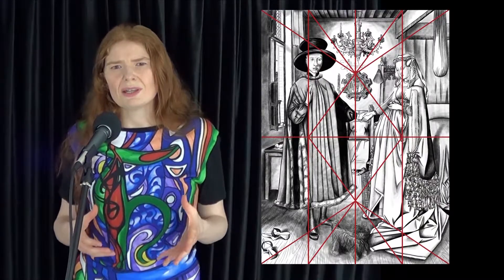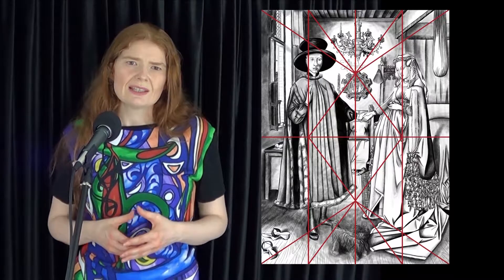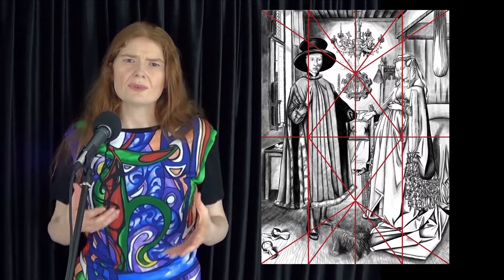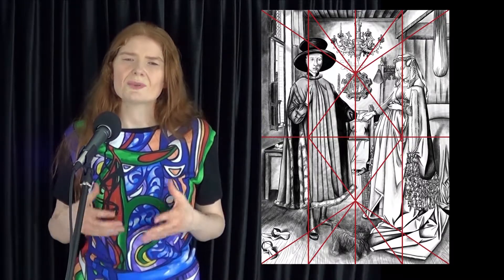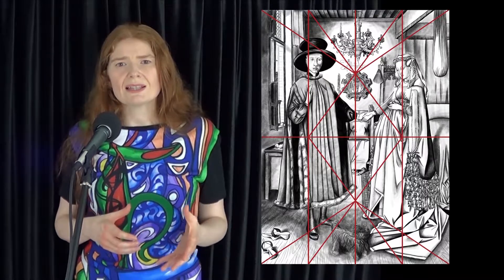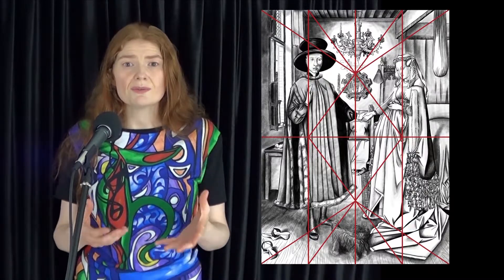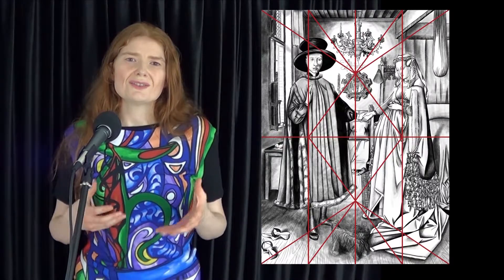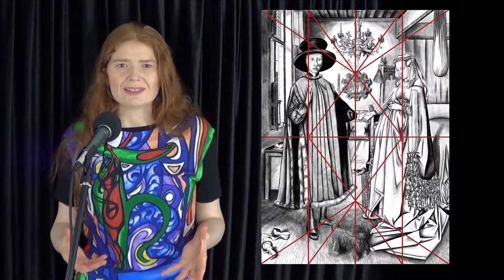Every time period has its own visual language. These are a series of images and symbols that we understand because we have a shared culture. There is a symbol in this painting that is still part of our visual language — we would understand that the dog is a symbol of faithfulness.